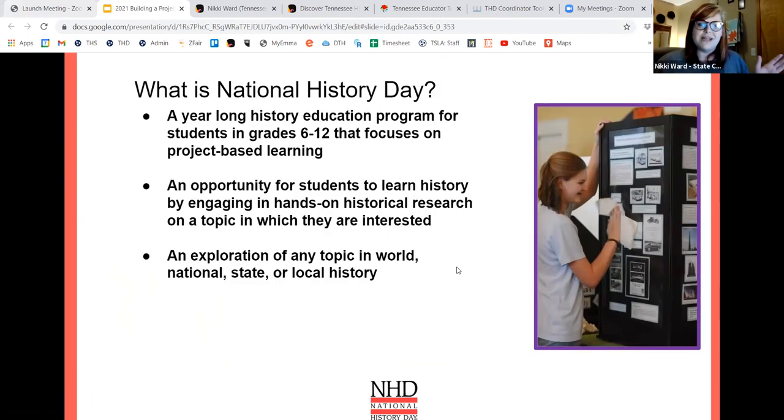What is National History Day? History Day is a year-long education program or framework for students in grades 6 through 12 that focuses on project-based learning. It's an opportunity for students to learn history by engaging in hands-on historical research on a topic in which they are interested — exploration of any topic in world, national, state, or local history. Some of our best projects that go on to state and nationals are on local subjects, getting kids really plugged into their community, and they become very passionate about what they're learning.